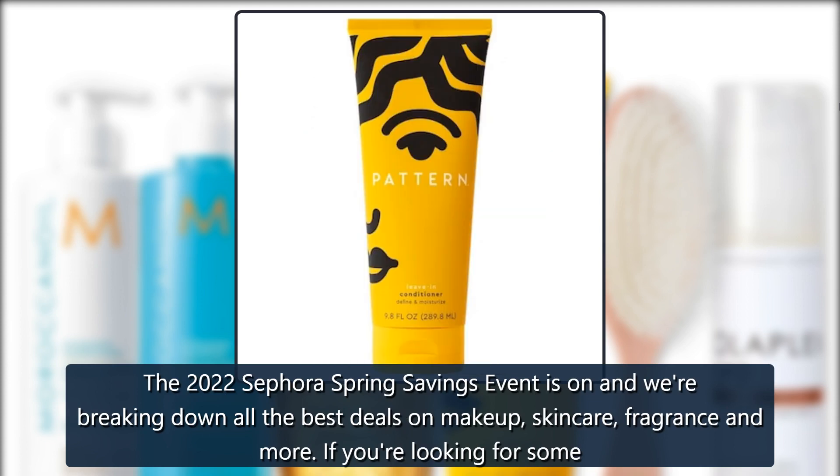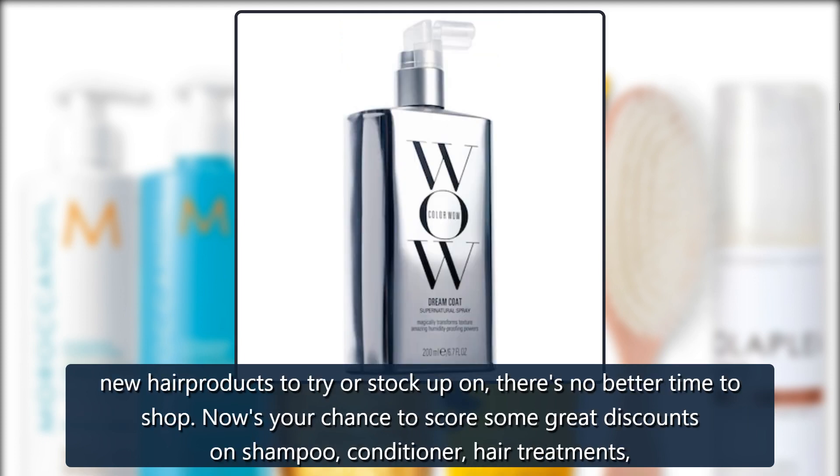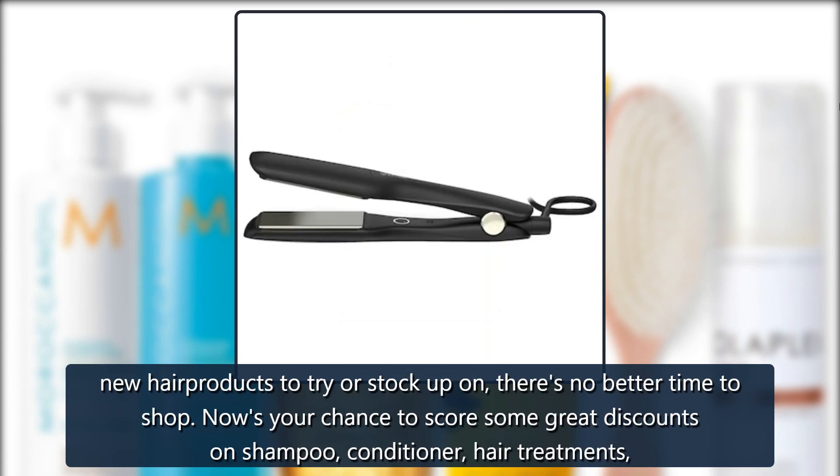The 2022 Sephora Spring Savings Event is on and we're breaking down all the best deals on makeup, skincare, fragrance, and more. If you're looking for some new hair products to try or stock up on, there's no better time to shop.